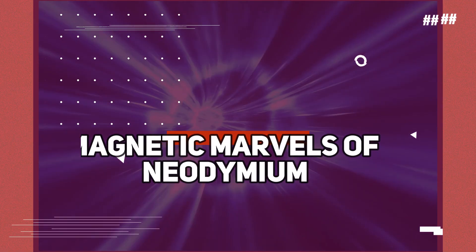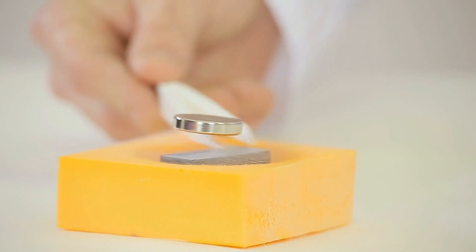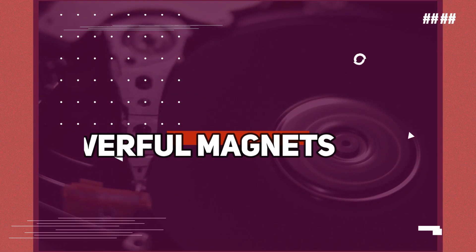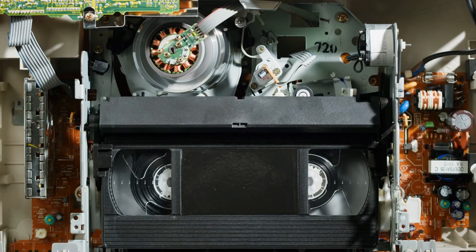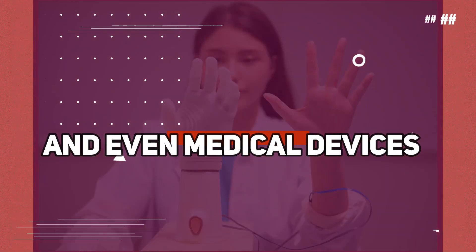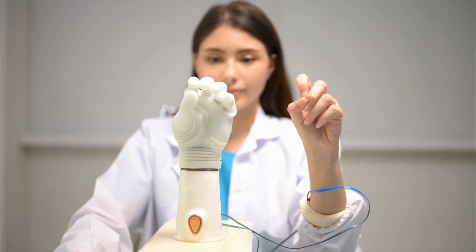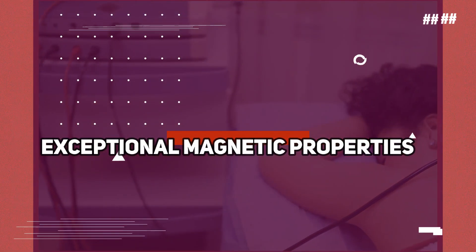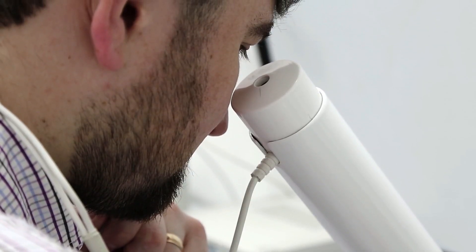Number 6: Neodymium — magnetic marvels. Brace yourself for the magnetic marvels of neodymium, a rare earth metal that has revolutionized various technological advancements. These powerful magnets, known as neodymium magnets, have found their way into countless applications, making them indispensable in our modern world. From headphones to speakers, electric motors to wind turbines, and even medical devices, neodymium magnets provide the strength and efficiency needed to drive innovation. Their exceptional magnetic properties have opened up new possibilities and transformed the way we interact with technology.